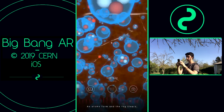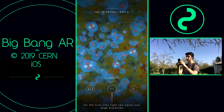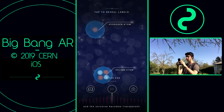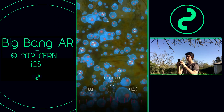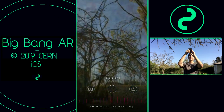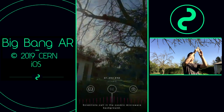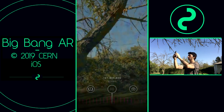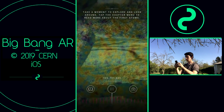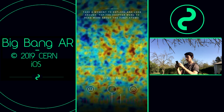As atoms form and the fog clears, for the first time light can travel over large distances and the universe becomes transparent. You're looking at the light from this era, and it can still be seen today. Scientists call it the cosmic microwave background.